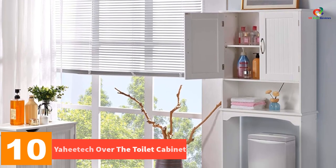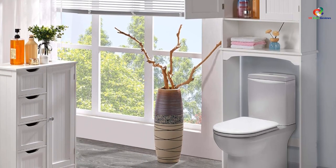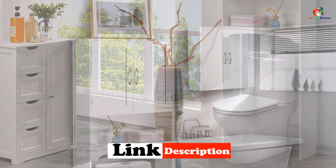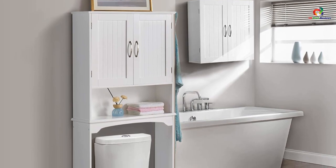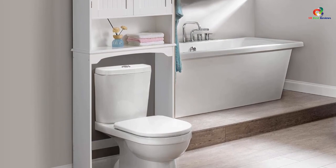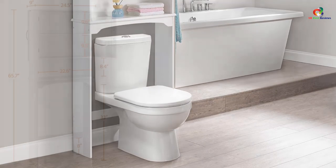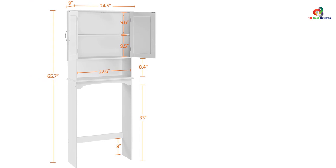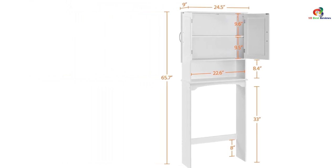The Yahitech over the toilet cabinet is a sleek and modern storage solution for your bathroom. With its simple contemporary design and neutral white finish, it adds both style and functionality to any bathroom. This cabinet is designed to maximize space in small bathrooms or apartments, with three shelves that can accommodate items of different heights. The adjustable shelf allows for flexible storage options. Made of sturdy CARB P2 compliant MDF, this cabinet is built to last, and is easy to assemble with all the necessary tools and a well-illustrated user's guide included.